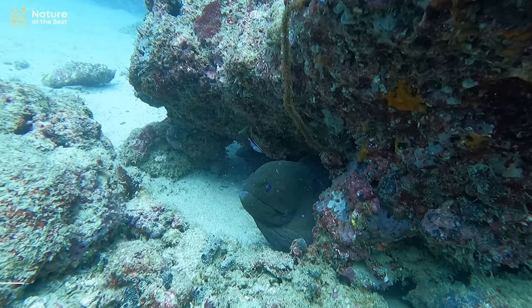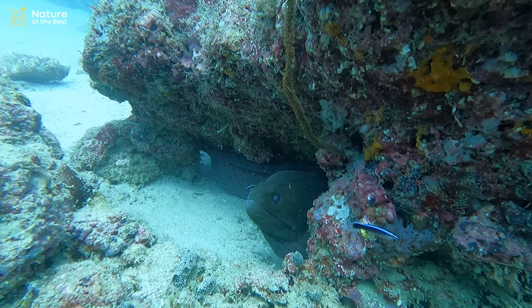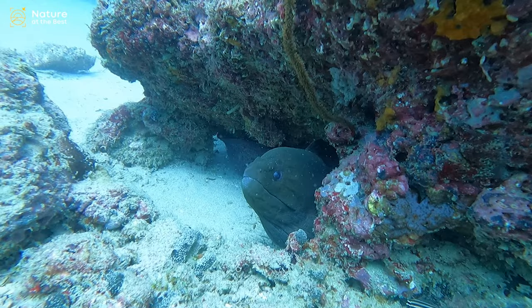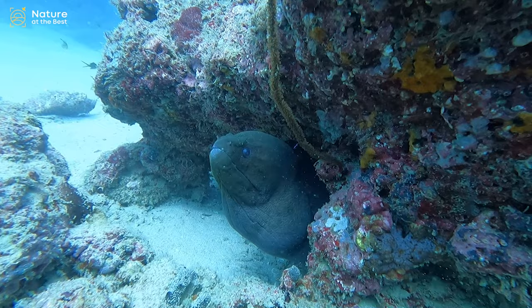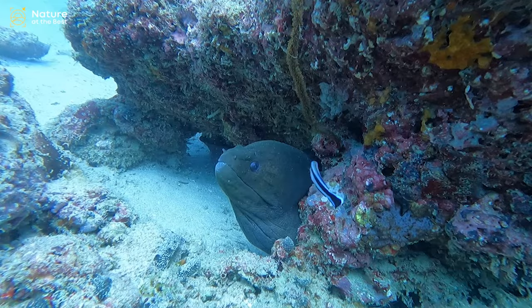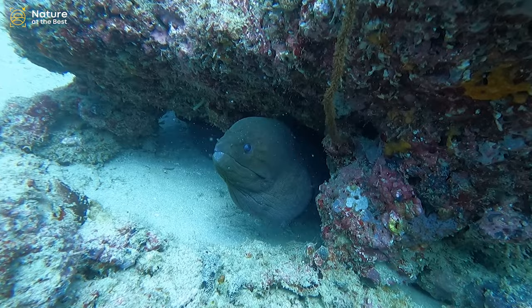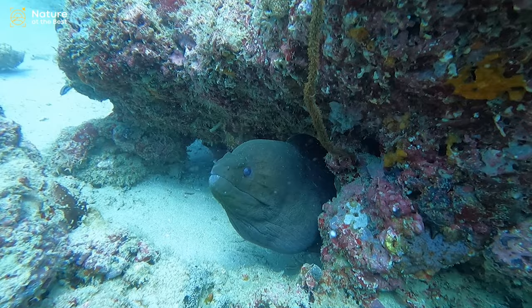Moray eels occur in all tropical and subtropical seas, where they live in shallow water among reefs and rocks and hide in crevices. They differ from other eels in having small rounded gill openings and in generally lacking pectoral fins. Their skin is thick, smooth, and scaleless, while the mouth is wide and the jaws are equipped with strong, sharp teeth, which enable them to seize and hold their prey but also to inflict serious wounds on enemies, including humans. They are apt to attack humans only when disturbed, but then they can be quite vicious.